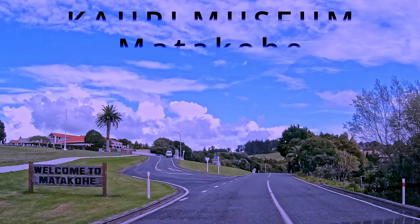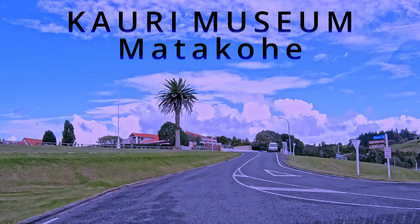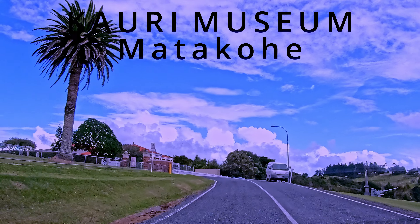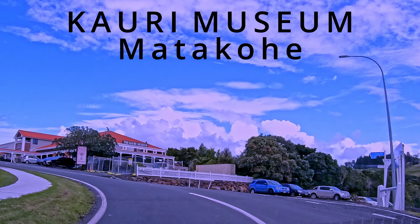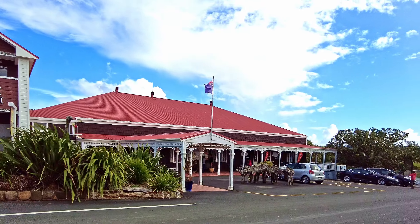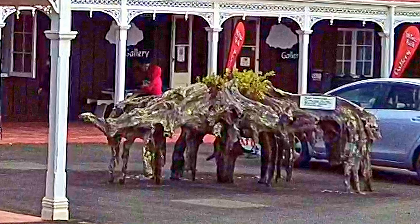In this video I take you inside the Matakohe Kauri Museum, a must-do when travelling north of Auckland. The Kauri Museum in Matakohe, situated approximately one and a half hours northeast of Auckland, is a true treasure of Northland and is a stunning example of the dedication and devotion to the once rich heritage of this region.